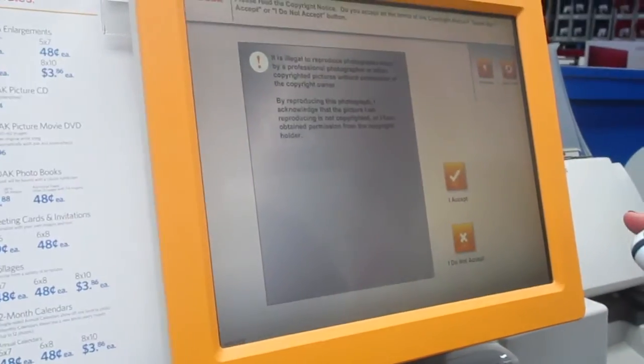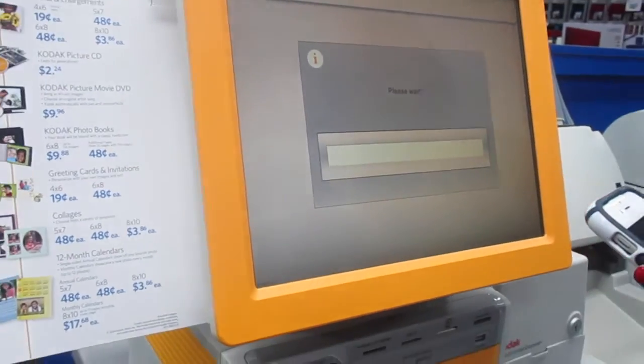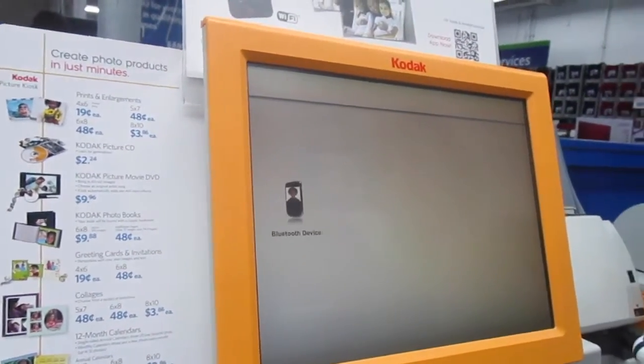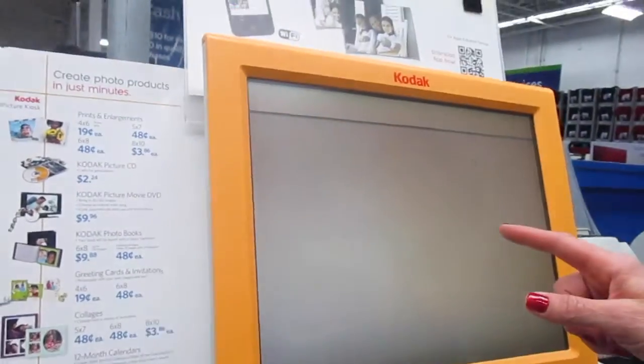We're at Sam's Club and we are printing my brother's and sister's birthday invitations. They have this little printer or kiosk thing that prints out your own invitations.